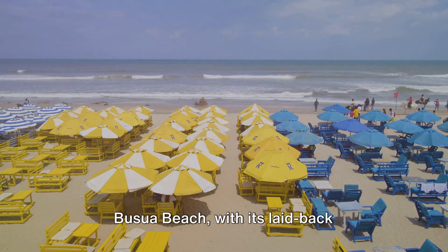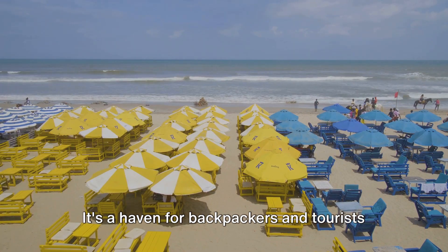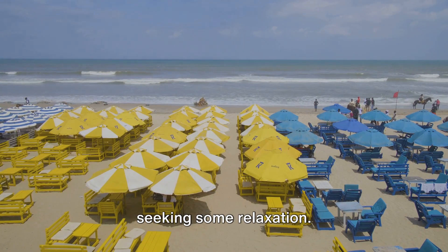Busua Beach, with its laid-back atmosphere, is a popular getaway spot. It's a haven for backpackers and tourists seeking some relaxation.